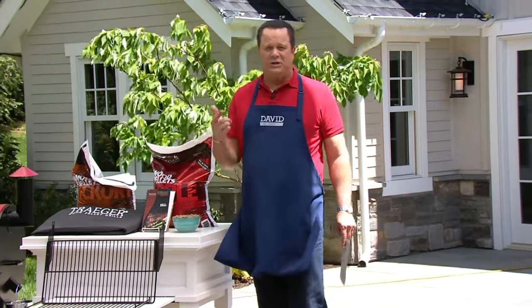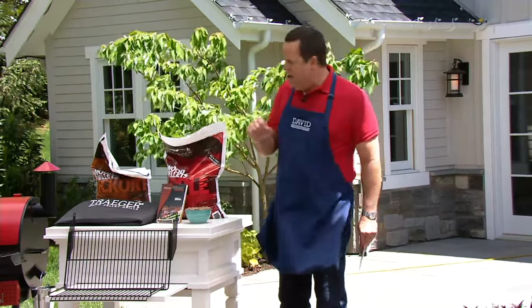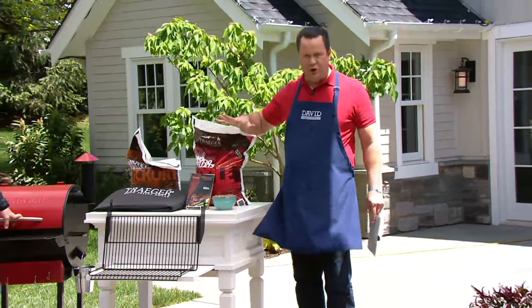This is not just a grill — it's a smoker, it's a slow cooker, it's an oven, it's crazy. So many things, and it uses real wood to cook over.